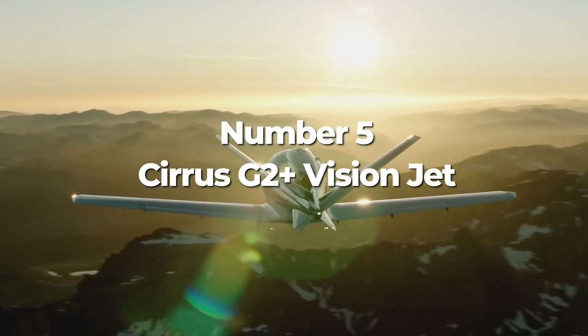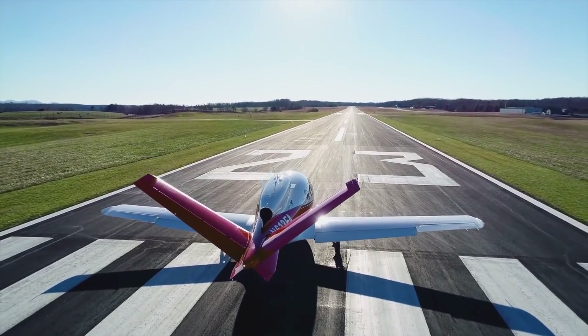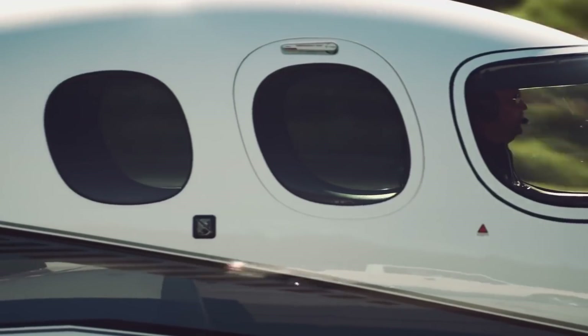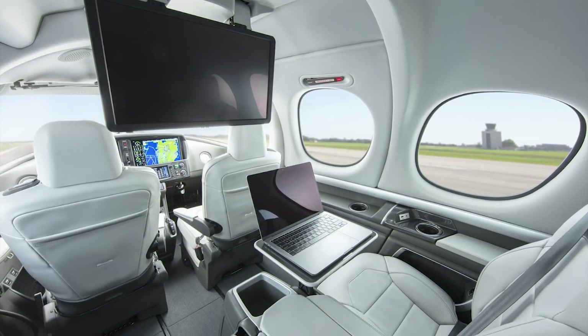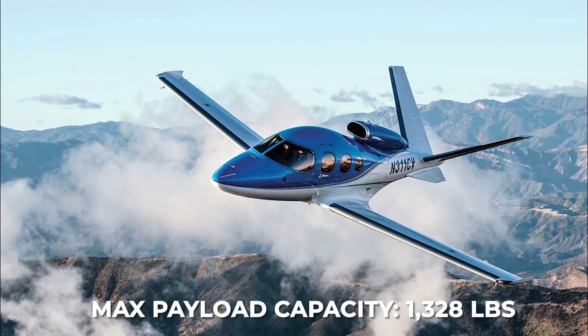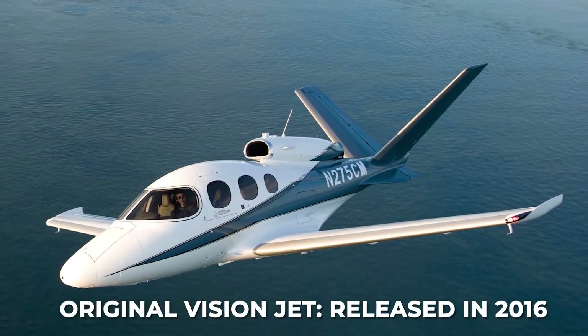The next futuristic flying machine is a single-engine personal jet by Duluth, Minnesota-based Cirrus Aircraft. The Cirrus G2 Plus Vision Jet is the latest and greatest personal jet on the market. Able to carry one crew member and six passengers with a maximum payload capacity of 1,328 pounds, it is the evolution of the original Vision Jet which was released back in 2016.